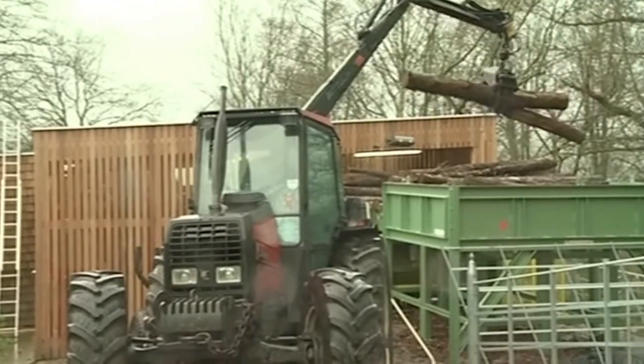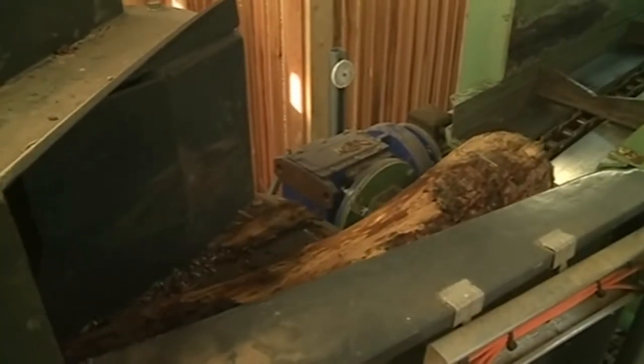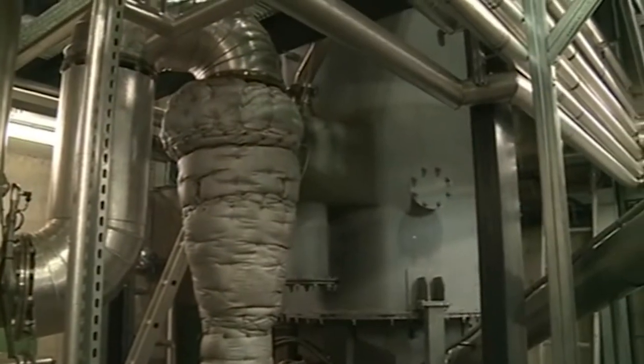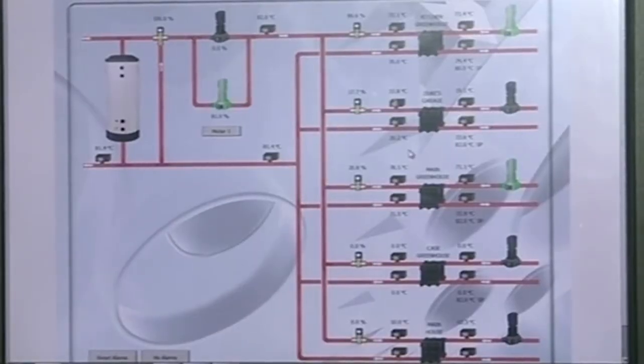The centre works using trees which would have been cut down anyway as part of managing the estate's woodland. The timber is chopped into wood chips, which then travel along a conveyor belt into a large cylinder. Here they're converted into a gas, which passes through the system and drives this generator. A computer keeps tabs on how well it's performing.